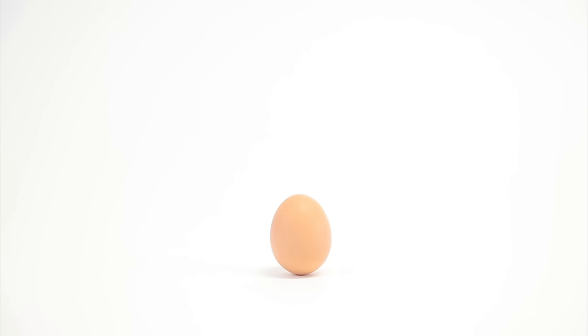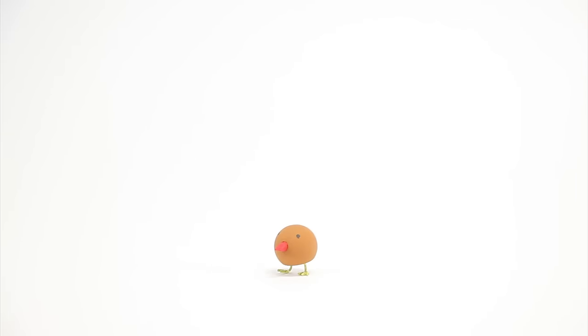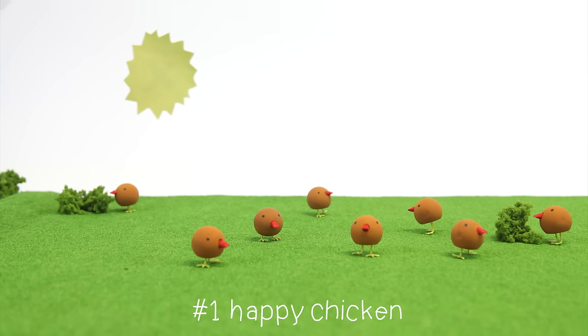This is an egg, and to make this you need a chicken. There are different ways how farmers keep their chickens. They can let them walk around freely and see the sun — also known as the happy way.